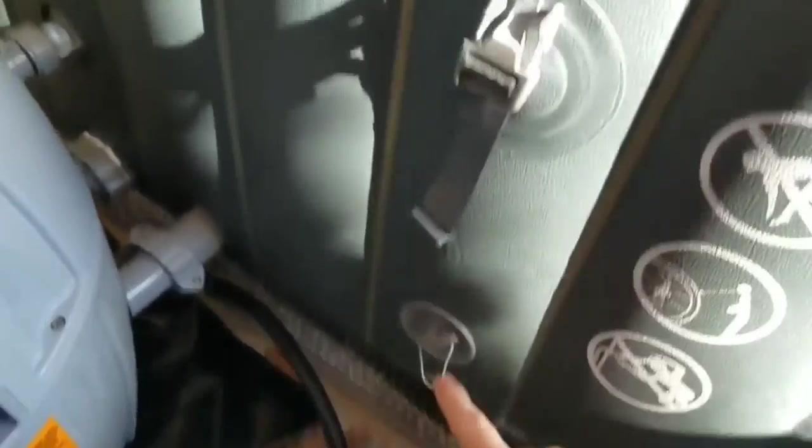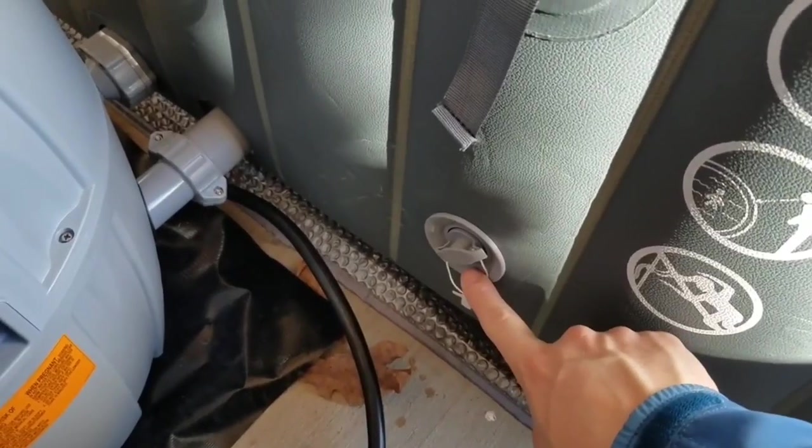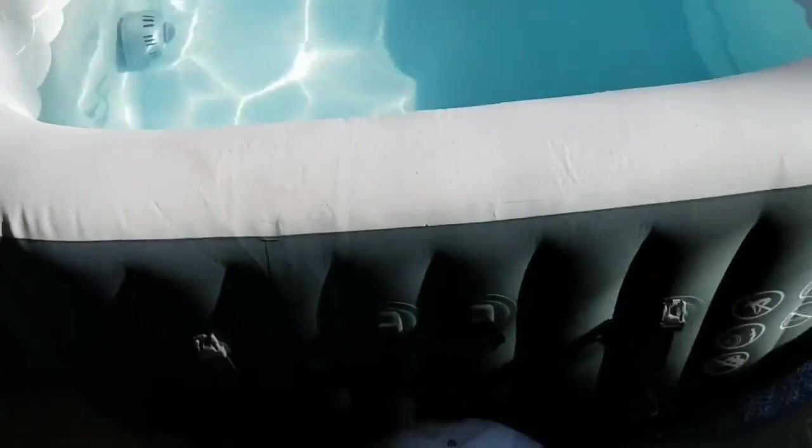The multifunction pump doesn't just heat the water — it also inflates the Soluspa and regulates the water filtration system. Thanks to the power-saving timer, you can even control the temperature up to 72 hours in advance, so that blissful soak will be ready when you are.